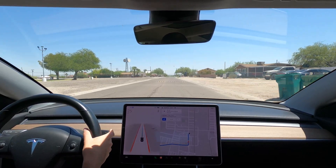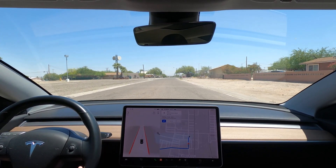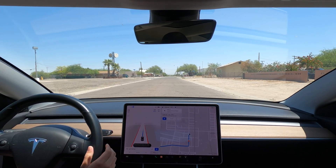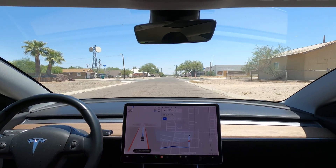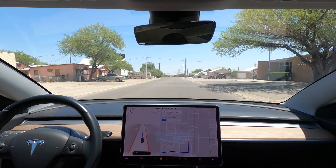I disengaged here again with the speed bumps. Even when it does recognize them, I wish it would run slower. Typically it slows down to about 15 miles per hour, but over these ones I was going about 2-3 miles per hour. And we've made it to the post office.